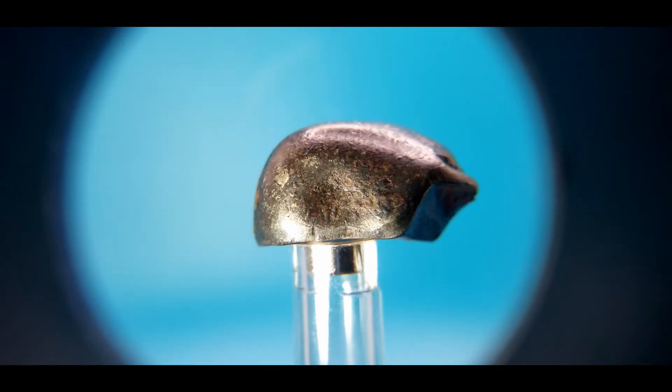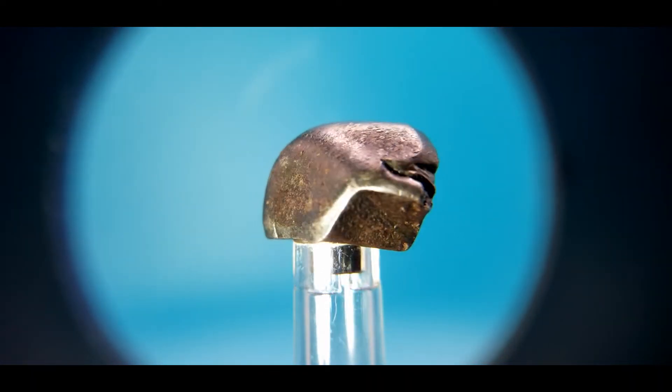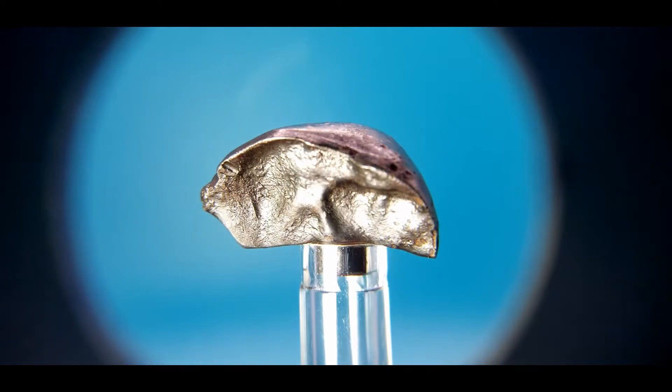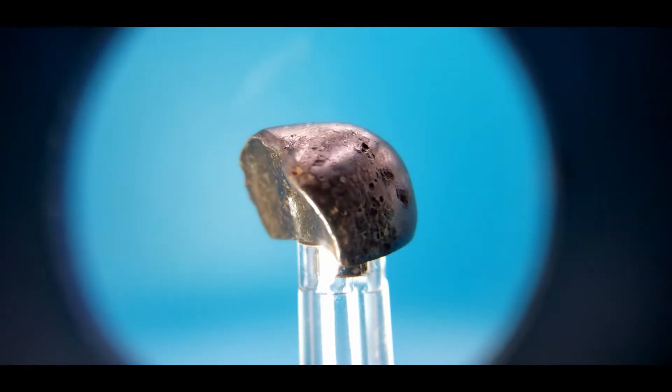This piece is one of the larger pieces I bought. It has the classic ground shield shape. The back is regmaglypt-lipped, with rollover lipping completely around all the edges.